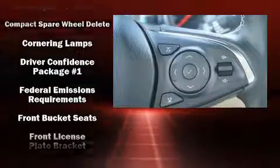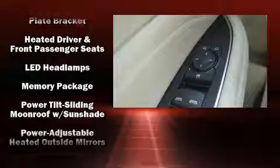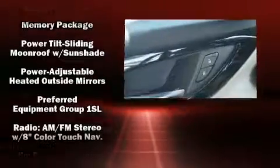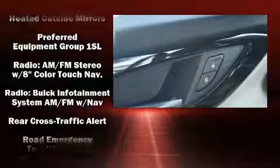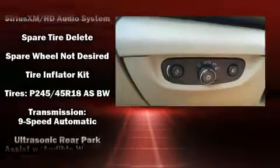Passenger security is always assured thanks to various safety features such as dual front impact airbags with occupant sensing airbag, front and rear side impact airbags, a panic alarm, OnStar, and four-wheel disc brakes with ABS.